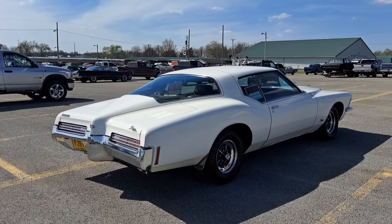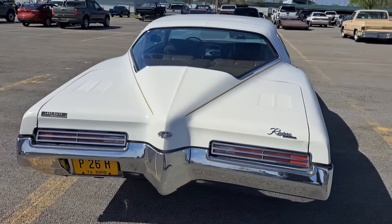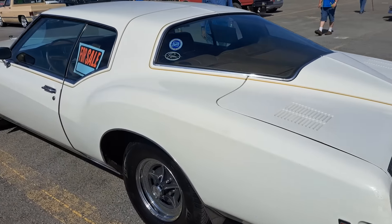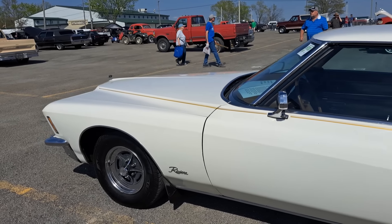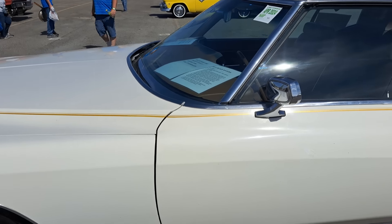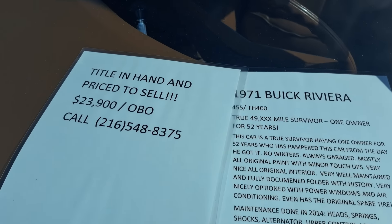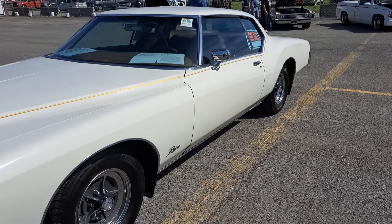Here's a Buick Riviera — got the boat tail on it. These are wild. This one's a 71. $23,900 — there's the price and the phone number. Looks like a really nice car in nice condition.